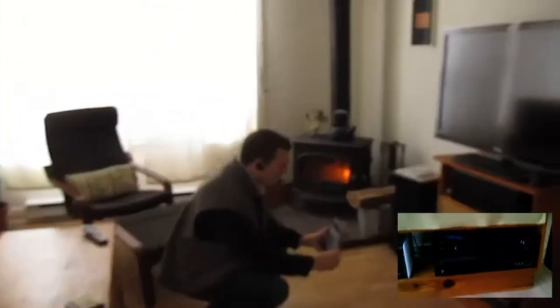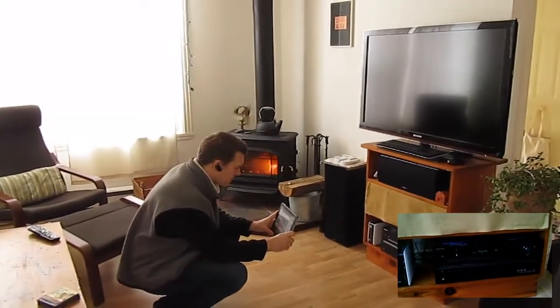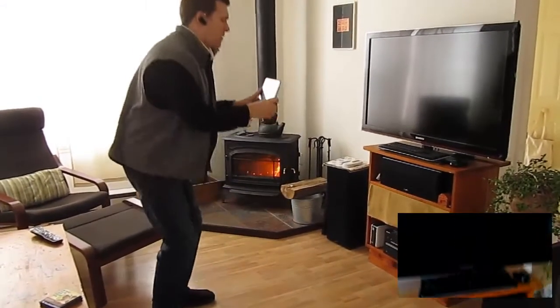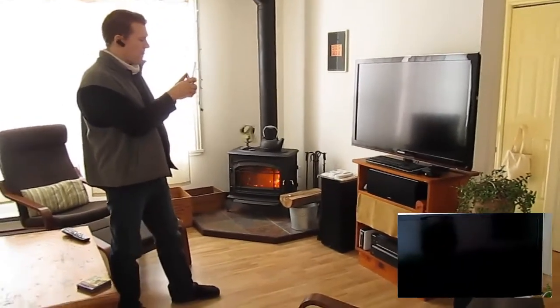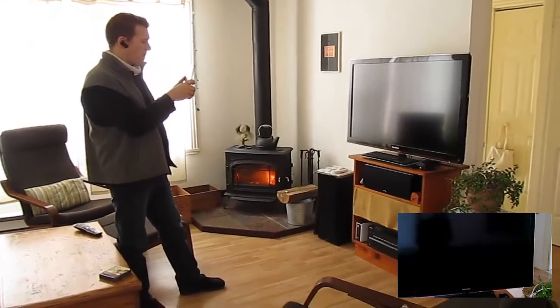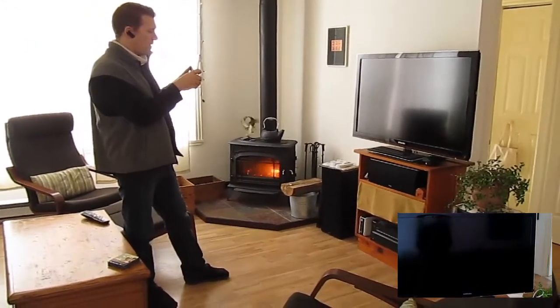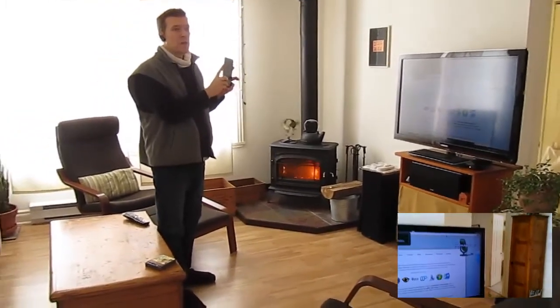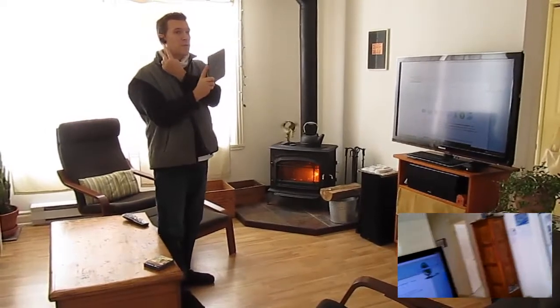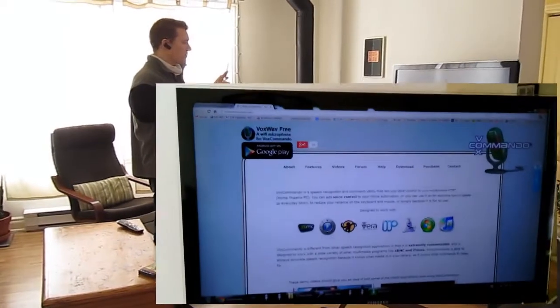Jarvis, turn bedside lamp on. I'll go over to the TV area. Jarvis, Onkyo power on. Jarvis, turn TV on. Right now my text-to-speech commands are being sent to me through the Bluetooth device, but I can change the output. Jarvis, talk through the TV.